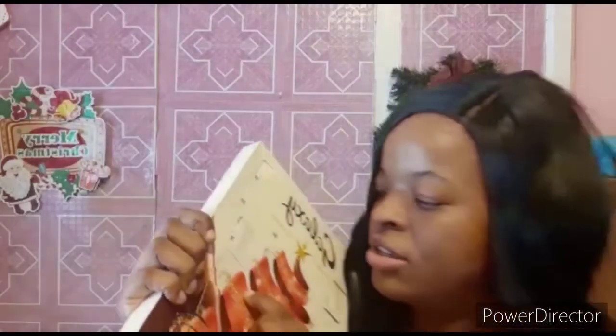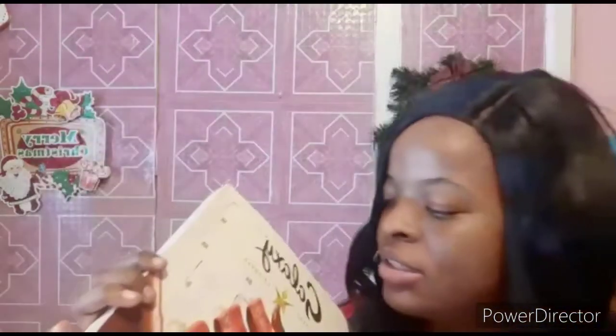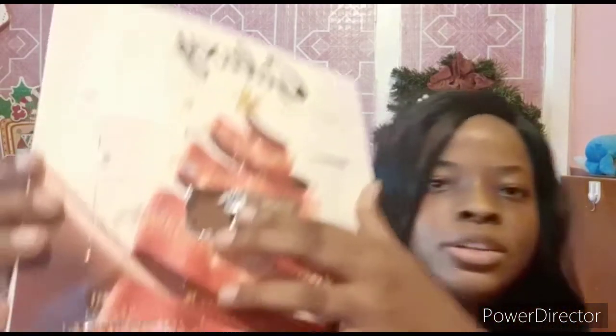We're going to pop it open, and behind this door is our Christmas ornament. Let's open it and see what the chocolate looks like — today's chocolate is a snowman!